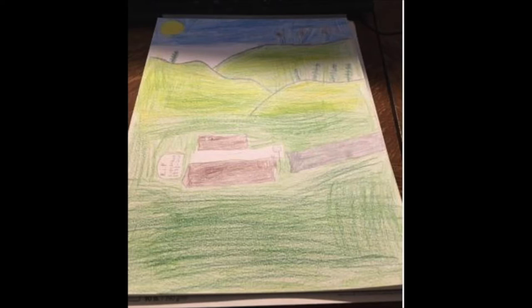This piece is a memorial to Kobe. I like how it turned out and the image has a lot of bright colors.